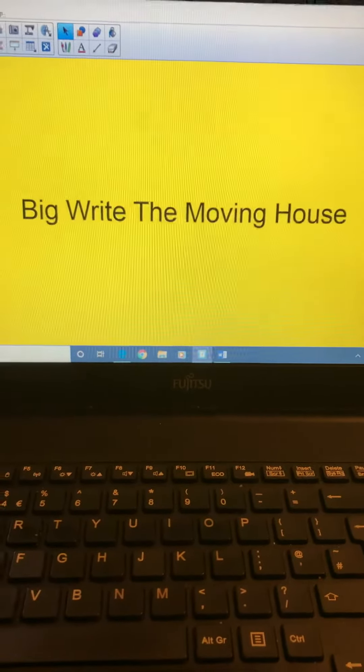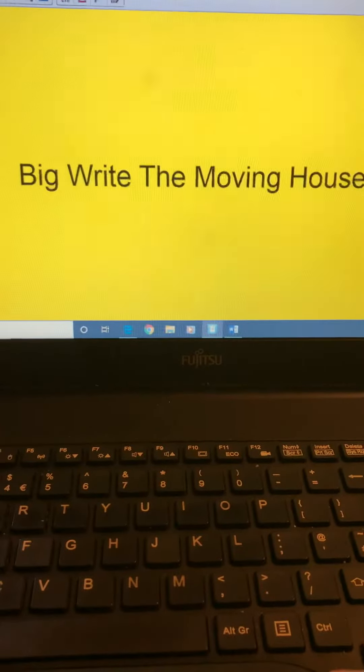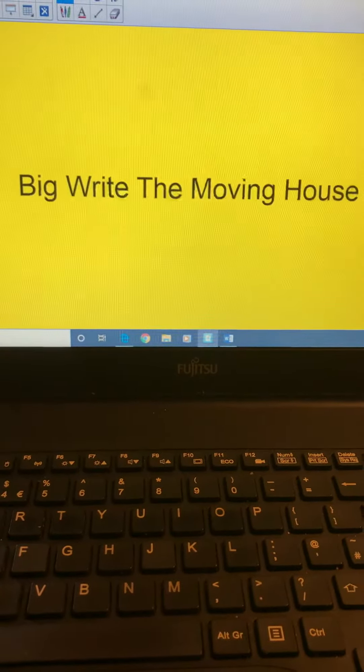Hi everybody, this is a Year One Big Write and this Big Write is The Moving House. The picture that you're looking for, if you're looking on the home learning page, is this one here.